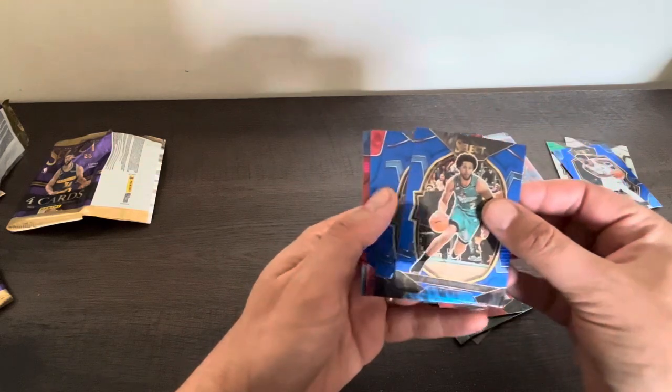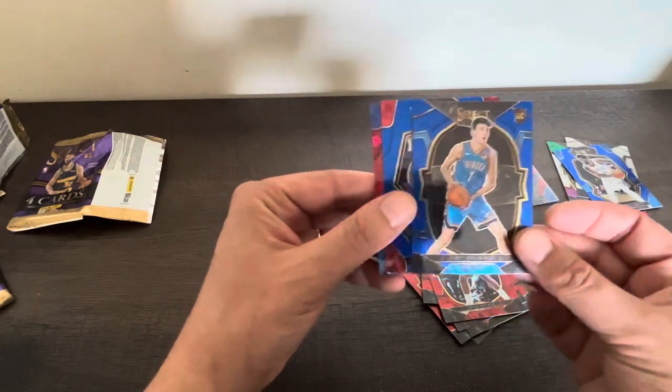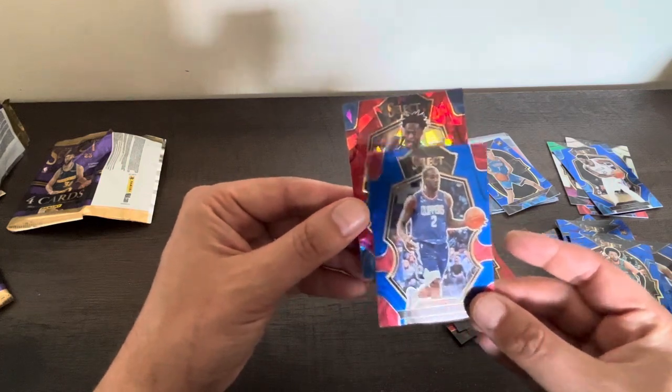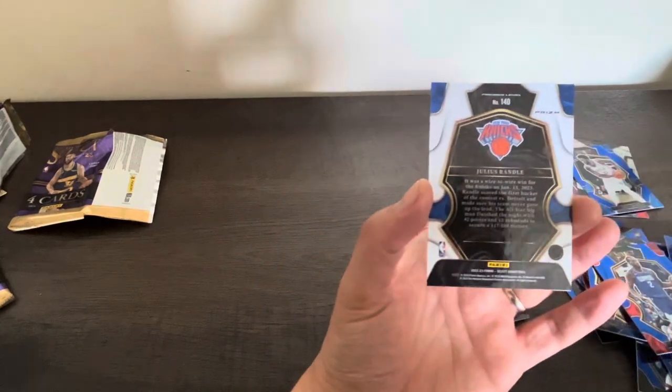I don't know what this variation is called - this third card - but we got Klay. Very nice. Kawhi. And Julius Randle - nice one.